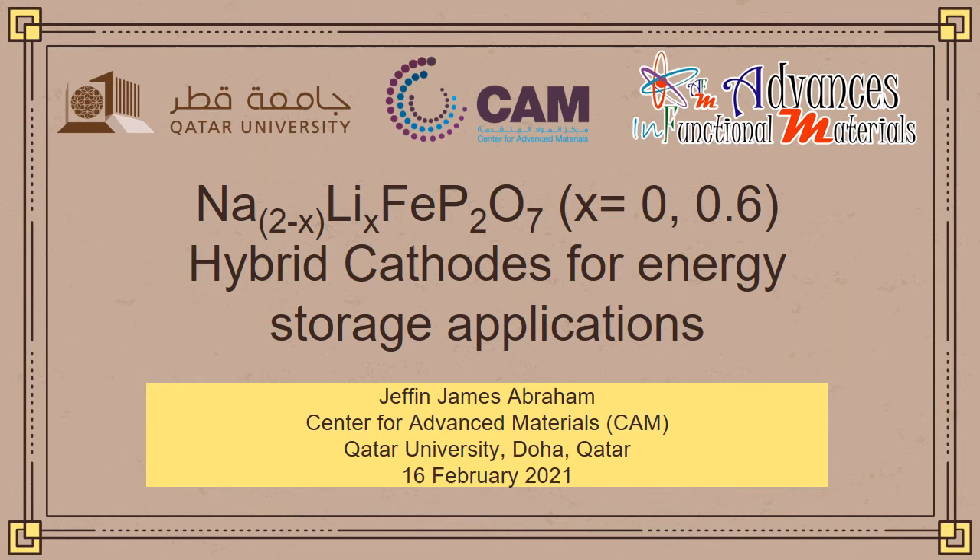Good afternoon everyone. My name is Jeff James Abraham. I'm a research assistant at the Center for Advanced Materials, Qatar University. Today I'm here to deliver a presentation on the topic Na2-xLixFeP2O7, where x is 0.6, hybrid cathodes for energy storage applications.